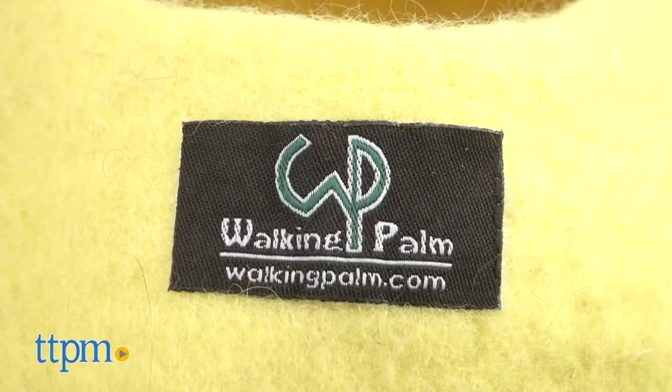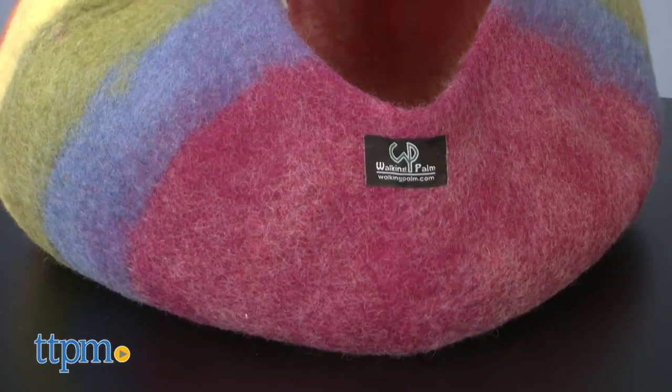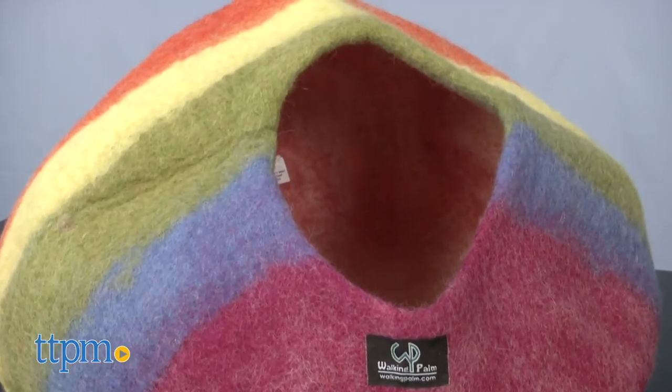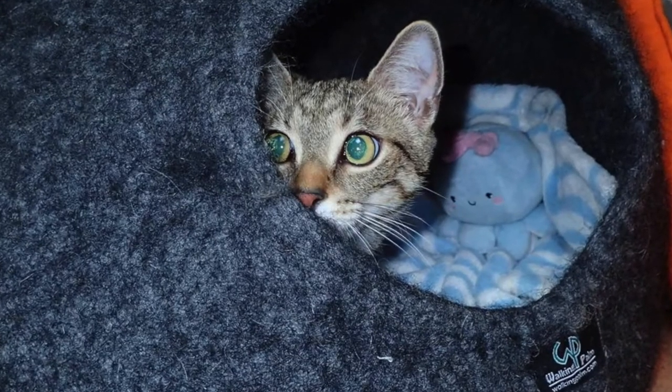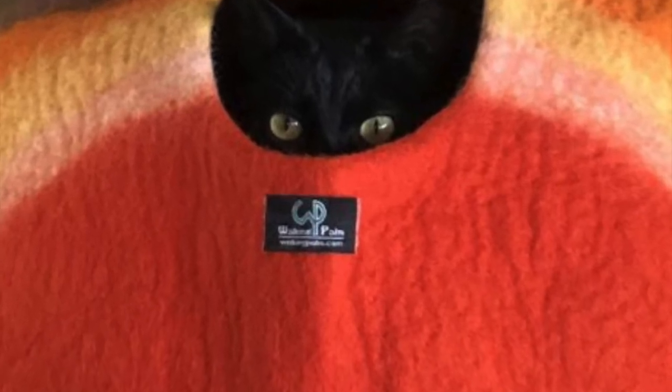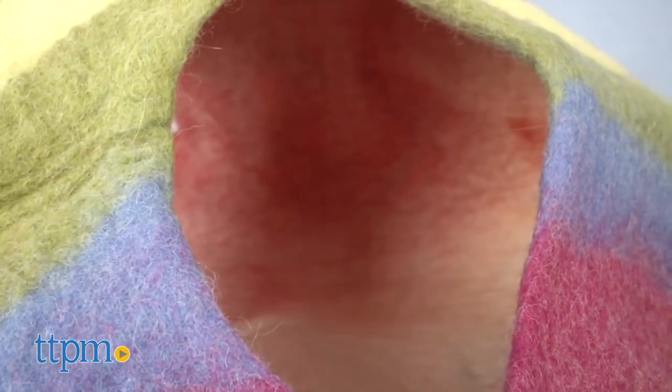These pet caves by Walking Palm are pet beds that are hand felted and made from all organic and all natural wool in Katmandu, Nepal. They come in a number of designs and colors, making it super easy to find one that fits into your home while also unburdening your mind with their honest business practices. But more on that later.